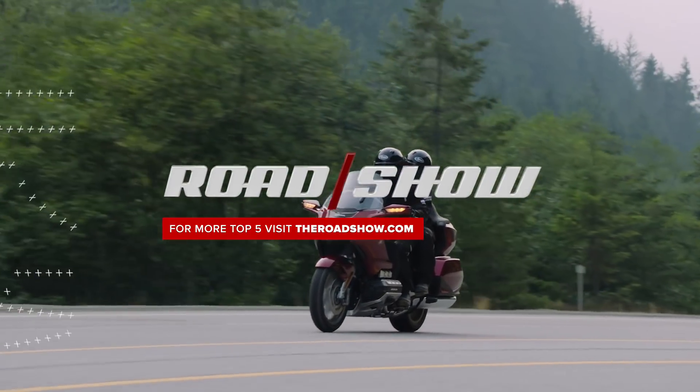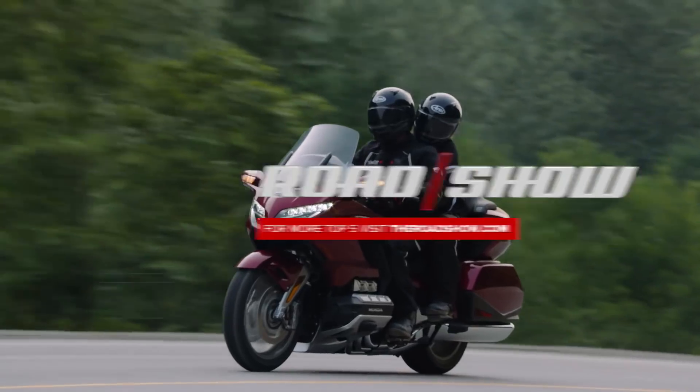That's just a quick overview of the new Goldwing, but be sure to read our full preview for all the details.